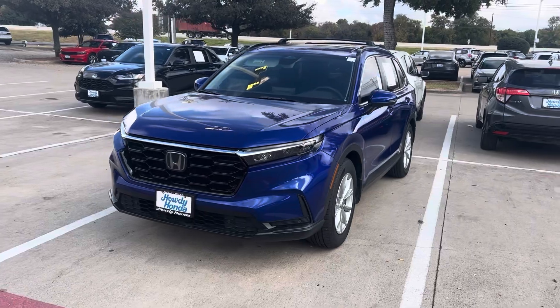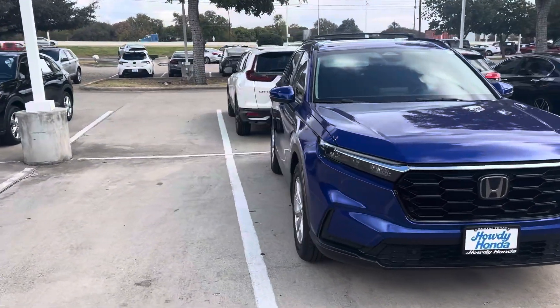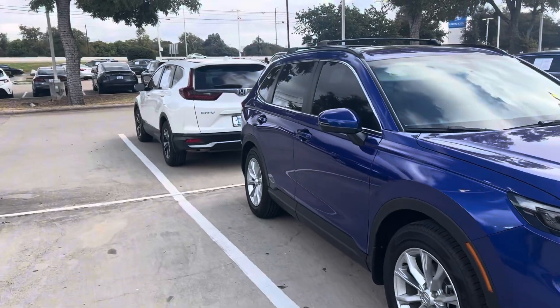Hey everyone, this is Thomas at Howdy Honda. It looks like we received your credit inquiry. This is just one of the vehicles we have — it is a 2024 Honda CR-V EX-L.